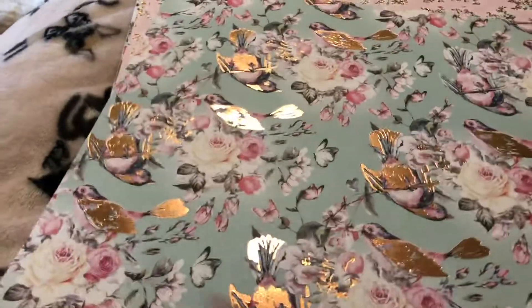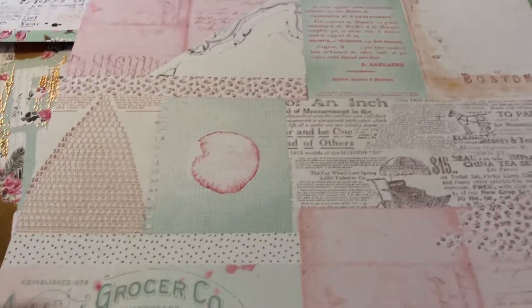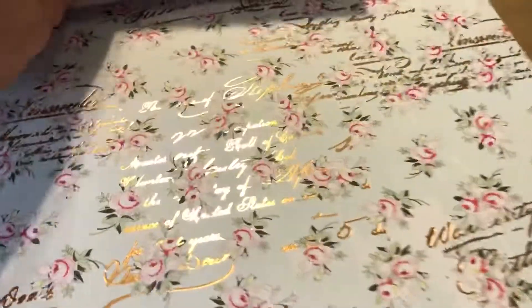It came with some 12x12 papers, but I might need to be finding this paper pad. So pretty — look at this one here, isn't this gorgeous? Oh my goodness, it is really pretty.